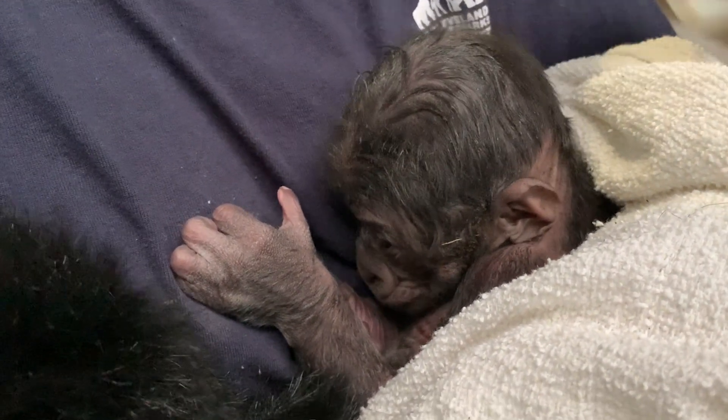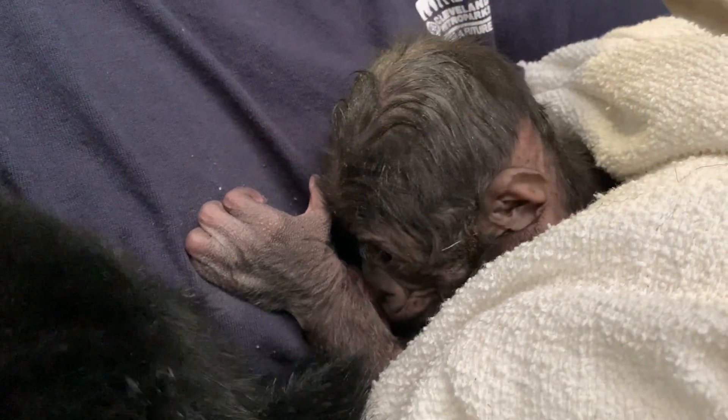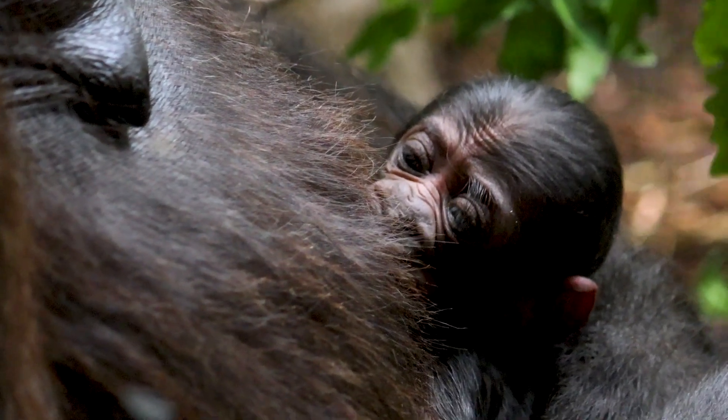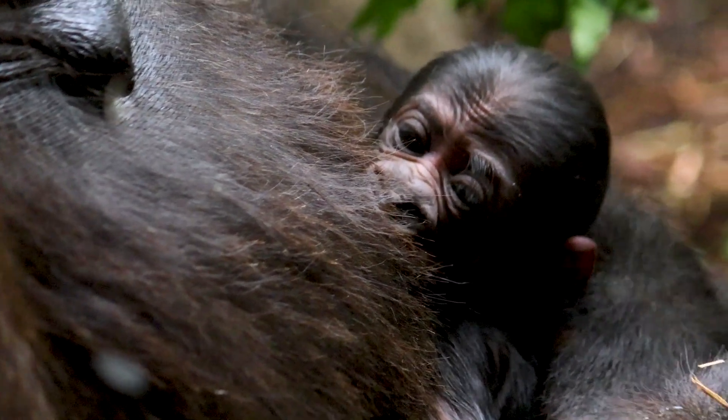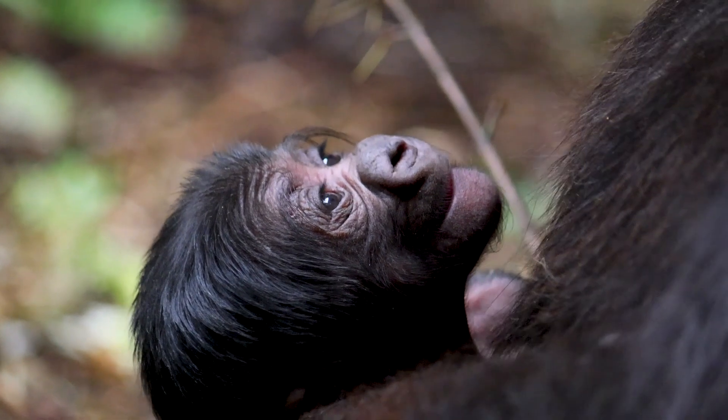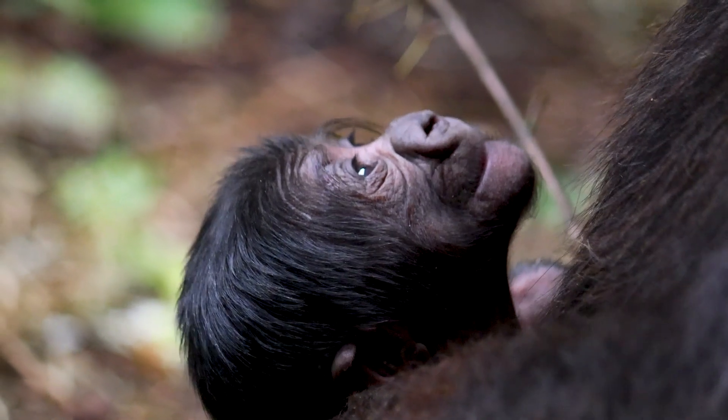We continued the hands-on 24/7 care between these two teams to get the baby strong, and he is improving each day. This baby was a month or longer premature, and it's not uncommon in premature infants to see an increased risk for pneumonia, and that's what we are seeing here with our baby gorilla.